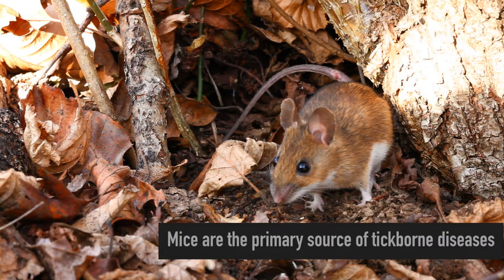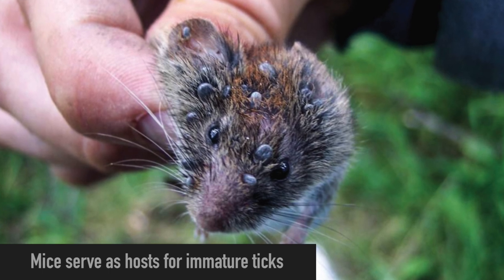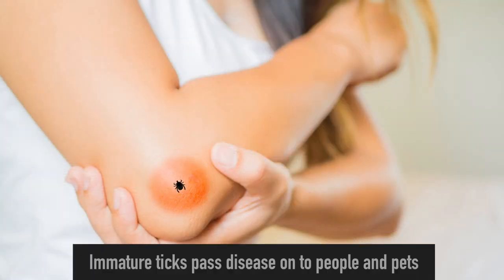Mice are the primary source of tick-borne diseases. Every mouse serves as host for hundreds of immature deer ticks each season. Immature ticks can pass diseases such as Lyme onto people or pets.